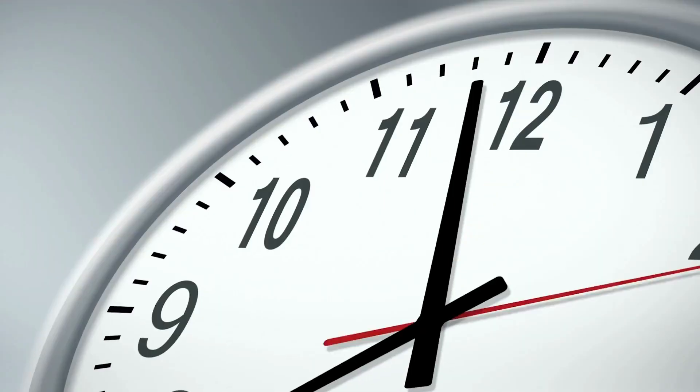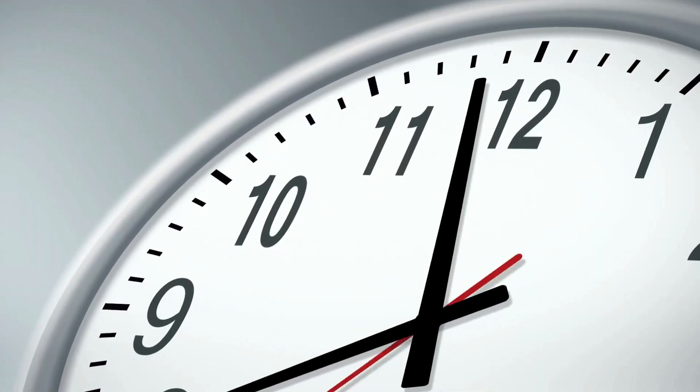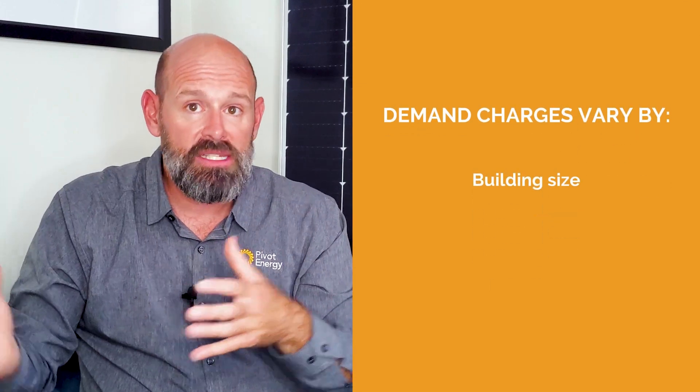Depending on your utility company and service area, the interval or time by which demand is calculated could be as short as 15 minutes or as long as a few hours. Demand charges vary by building size, location, and utility. But if your business has peaky electricity consumption that rises and falls throughout the day, your monthly demand charges are probably inflating your utility statement.